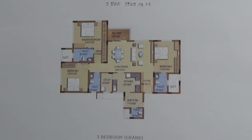In this 3BHK, this is the foyer. This is the living come dining area attached with a balcony. Here you have the master bedroom attached with a toilet, and this is the space for dressing. This is the second bedroom attached with a toilet.